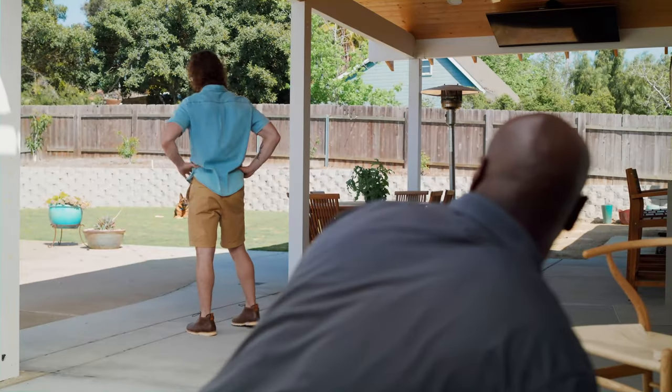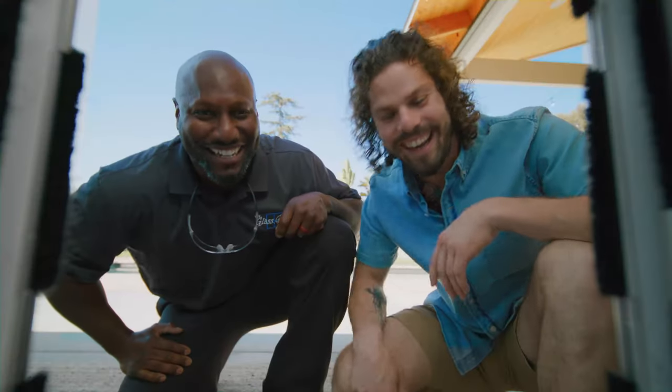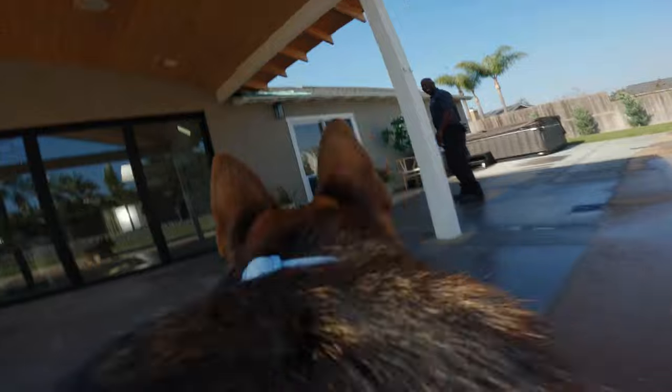Give your pet the freedom they need with an in-glass pet door from the Glass Guru. Our custom-sized pet doors are installed into your existing sliding or hinged patio door, right in the glass. Your pet will love the convenience, and you will too.